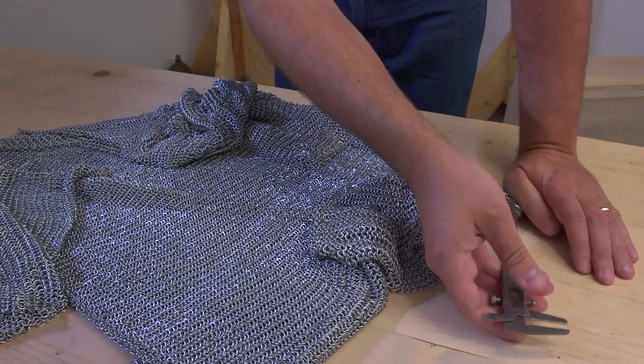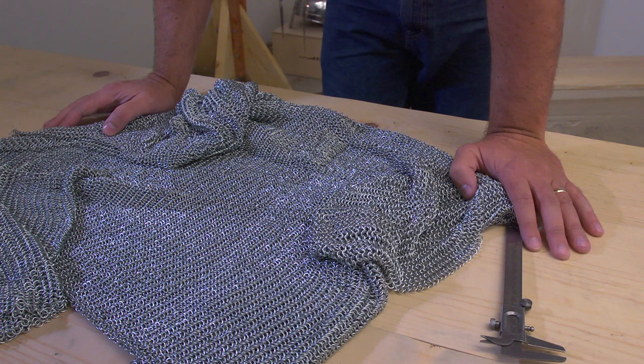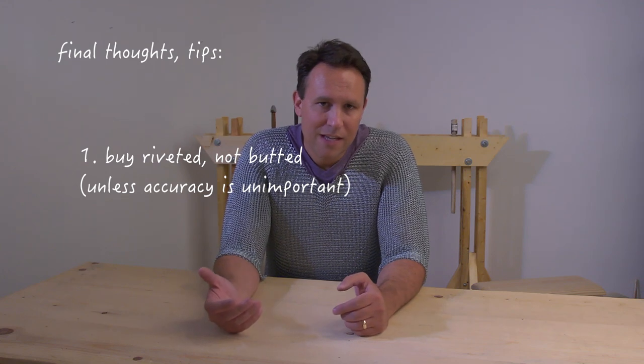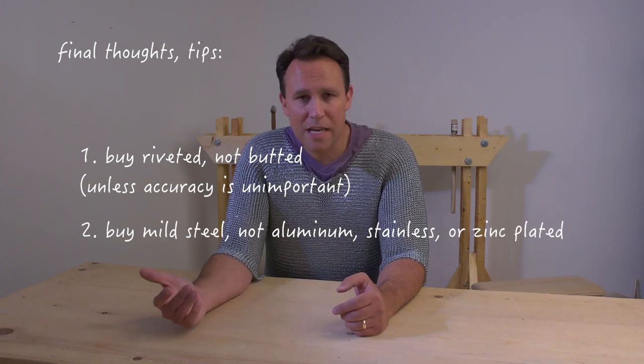I think the rings are too small, and I think that's really part of the problem. If the rings were bigger, you'd have fewer, and fewer is going to be lighter. 26 and a half pounds is so heavy. Try to avoid butted mail — go for riveted. Avoid anything that's stainless steel, zinc plated, anything that's too shiny; it just doesn't look right. I would also go with flat rings, probably just a preference — you could go with round rings, that's fine.